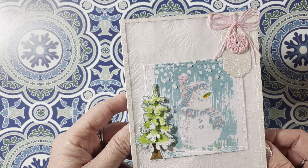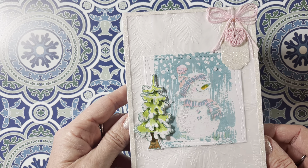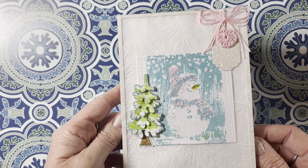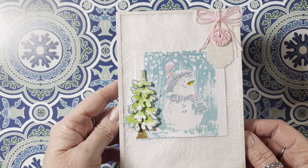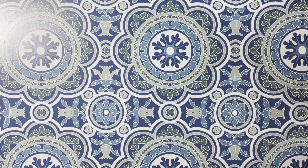Y'all should definitely check her channel out, Paints and Glitter, here on YouTube. Her name again is Raquel, and she is a sweetheart. Thank you so much, I appreciate it. It's going on my board in front of me so that I can admire it when I'm crafting.